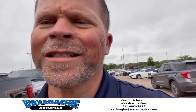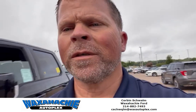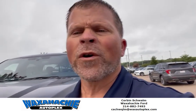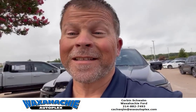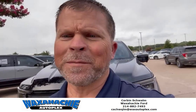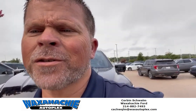Hey guys, it's Corbin over here at Waxhatchee Autoplex. I'm going to tell you all about this 2023 Ford F-150 Tremor package. This thing is pretty nice — it's got off-road shocks. It's beautiful guys, let me kind of show you this truck.